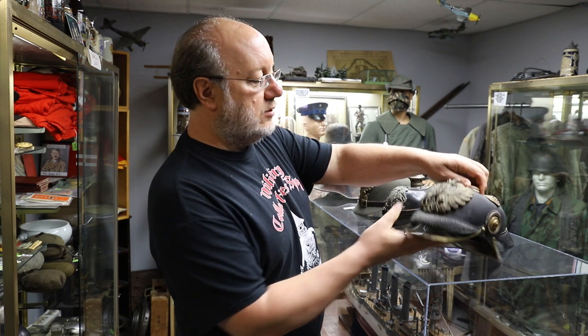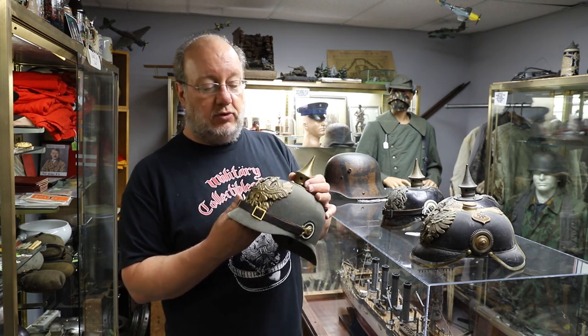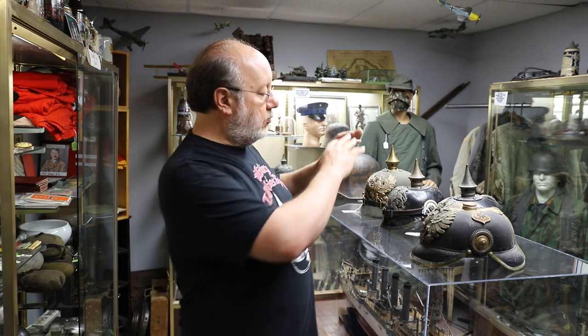As World War One came into play, the Germans were still wearing these helmets with their brass fittings. This one happens to be what's known as an ersatz — it's made out of felt, as there was actually a leather shortage and they were trying other materials. The Germans soon realized that wearing a bright shiny helmet into combat probably wasn't a good idea, so for combat they came up with cloth covers.